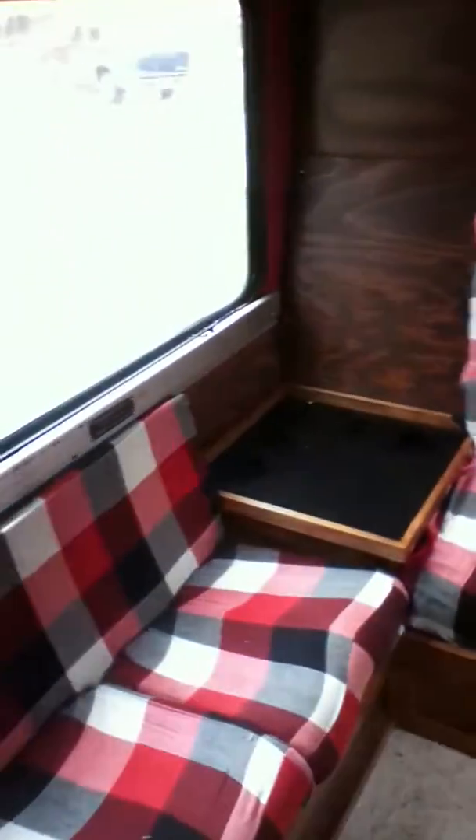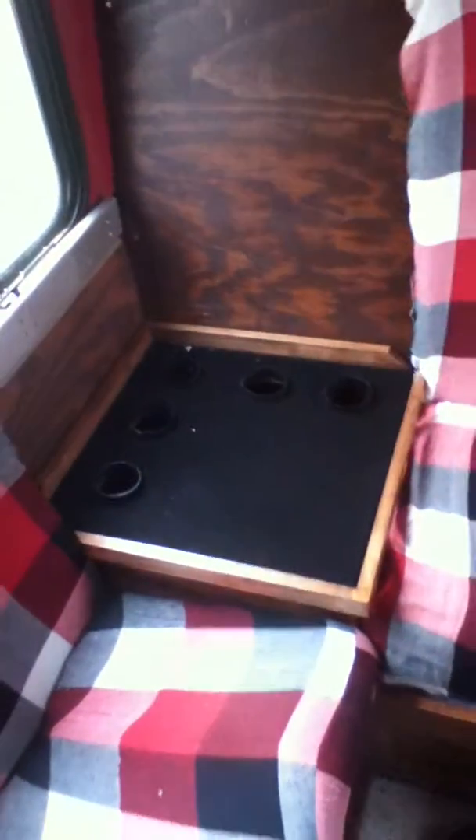This is our back lounge. As you can see, a couple of benches and stuff. Still working on the upholstery. We've got this little stand here — putting stuff in it, drink holders and whatever — and the little entertainment center.